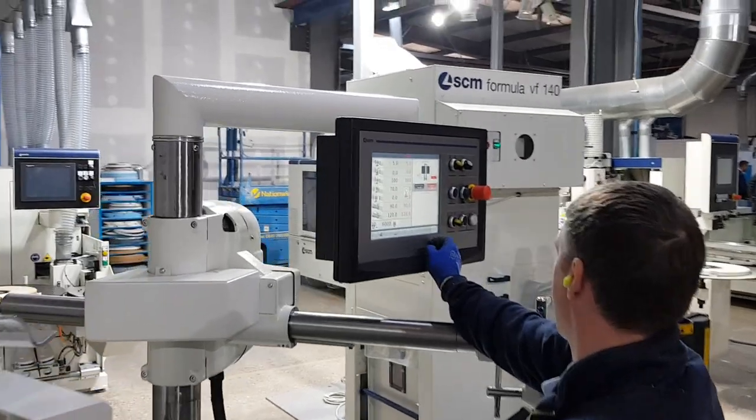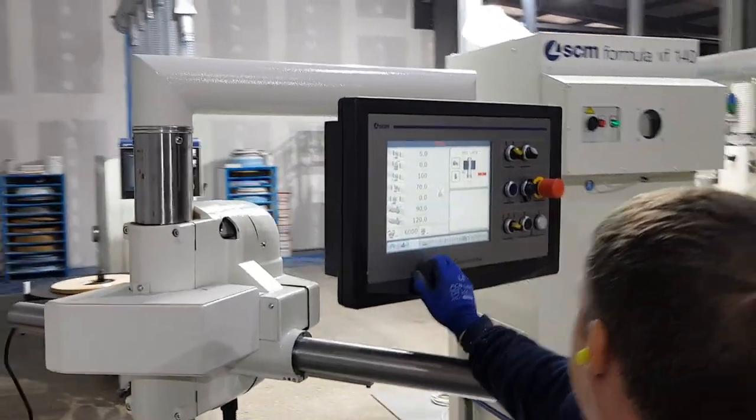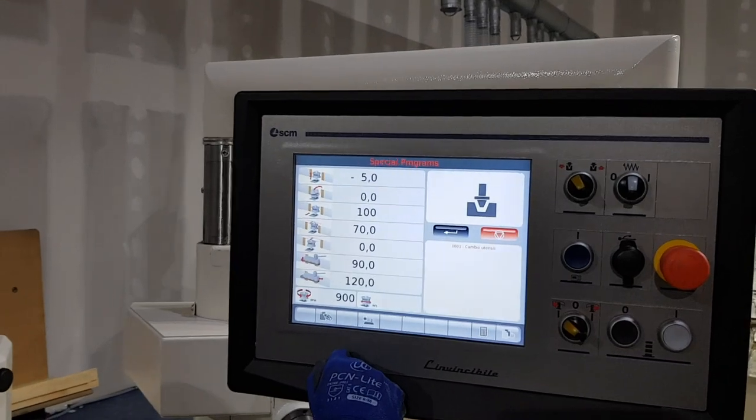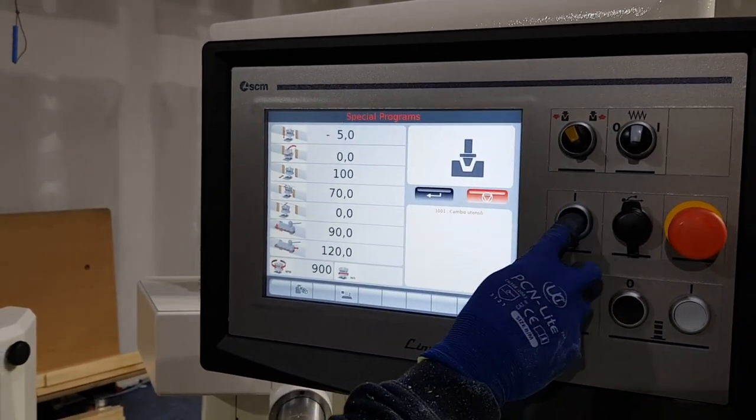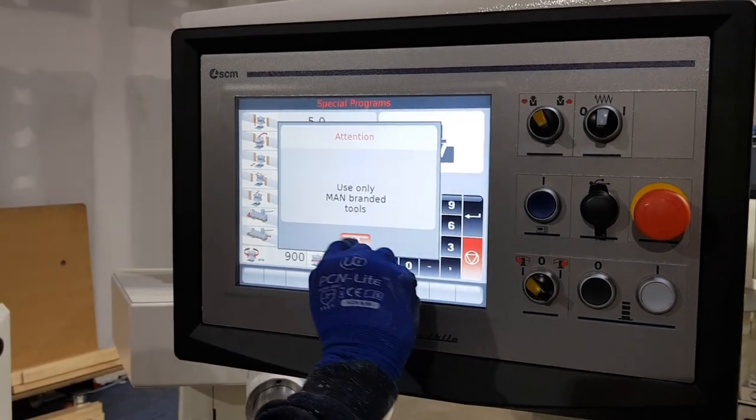The Easy Touch 12-inch LCD color display touchscreen offers storage capacity for up to 1,000 programs and 500 different tools, each with a relevant picture, name, and number.